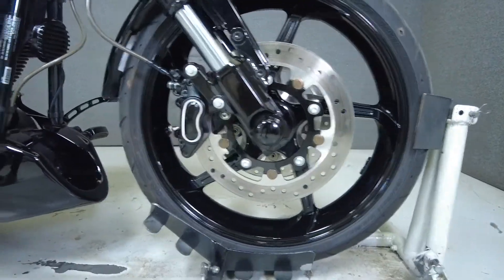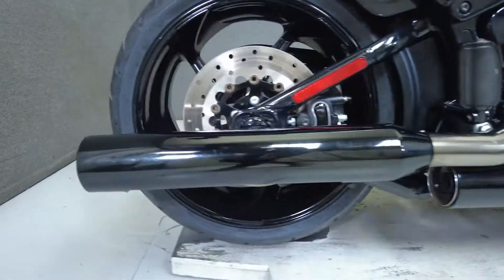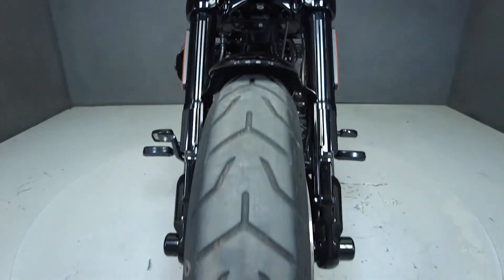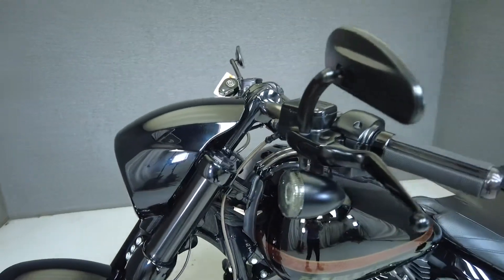This factory custom is powered by a 110 cubic inch V-twin engine with a six-speed transmission and produces 100 horsepower at 5,200 rpm and an impressive 118 foot-pounds of torque at 3,700 rpm.